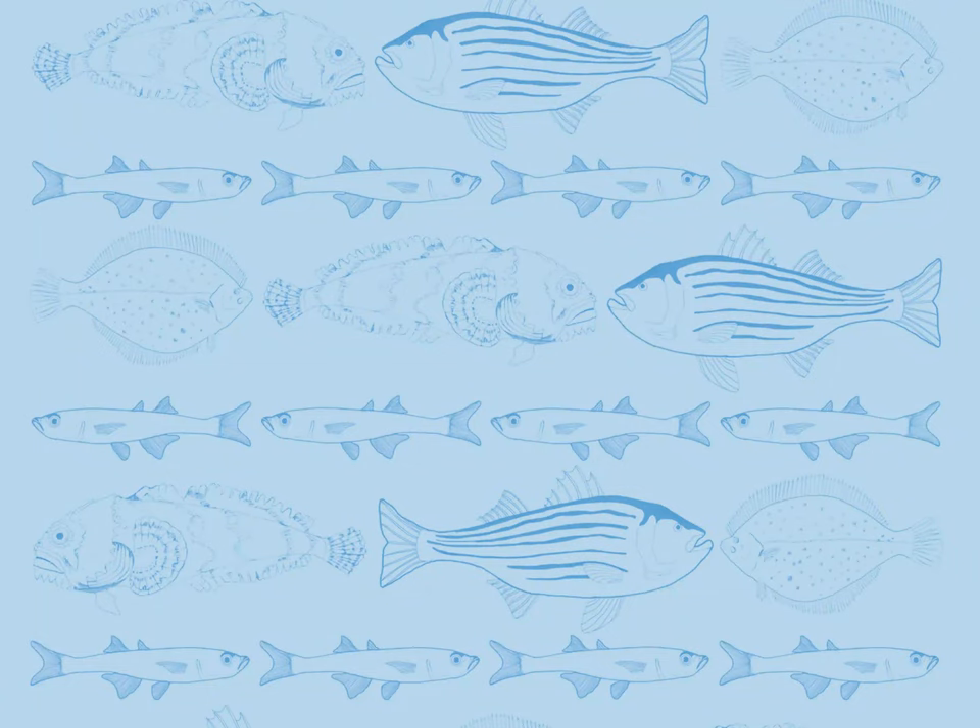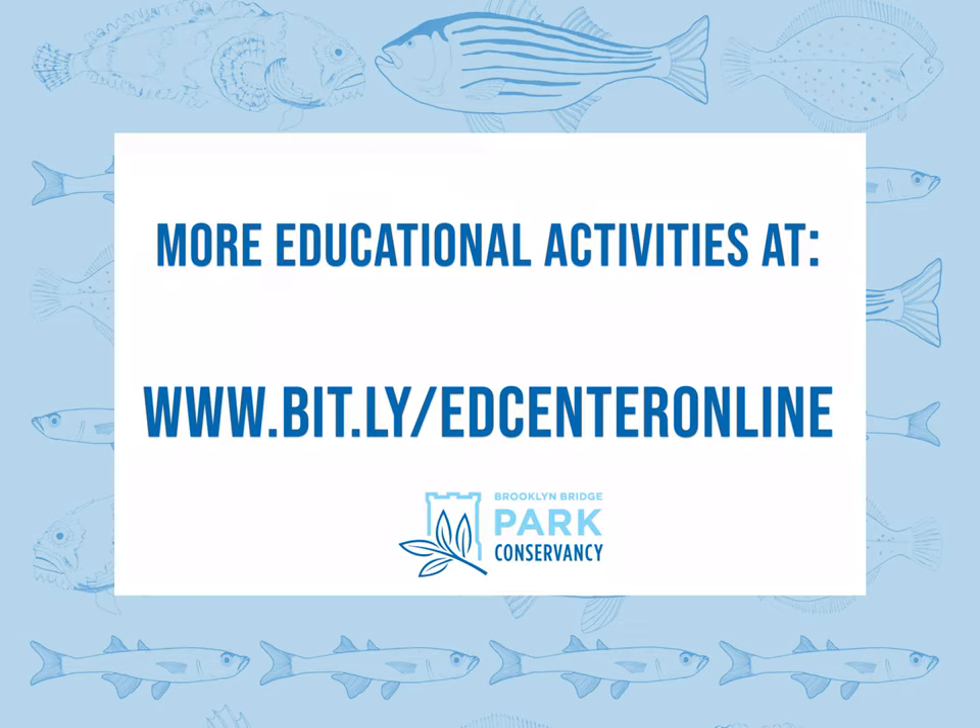Well, we've covered a lot from A to Z, but there is much more to learn about our great New York Harbor estuary. For more fun lessons, videos, and activities, visit Brooklyn Bridge Park Conservancy's at-home learning page at brooklynbridgepark.org.